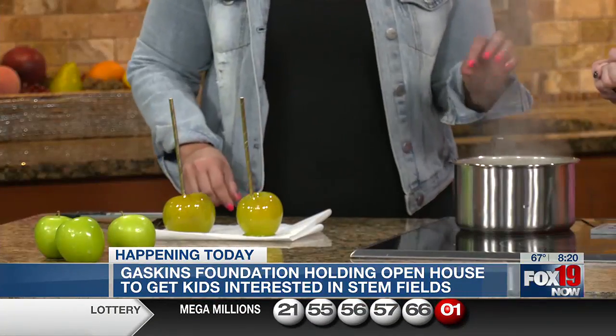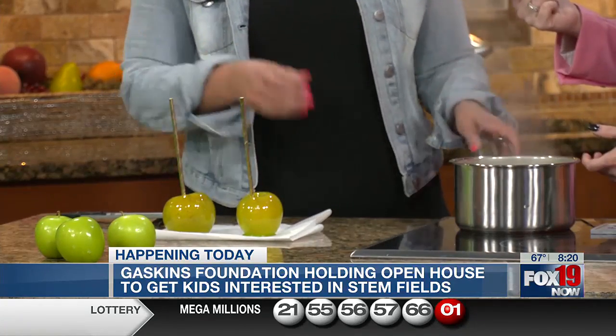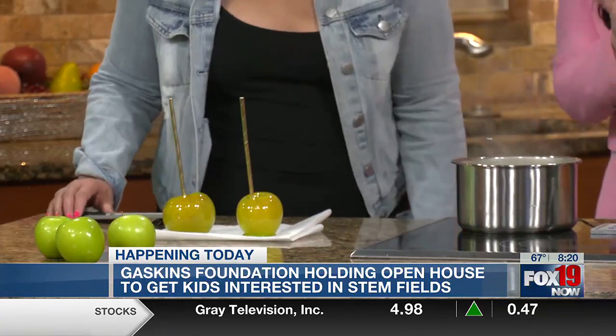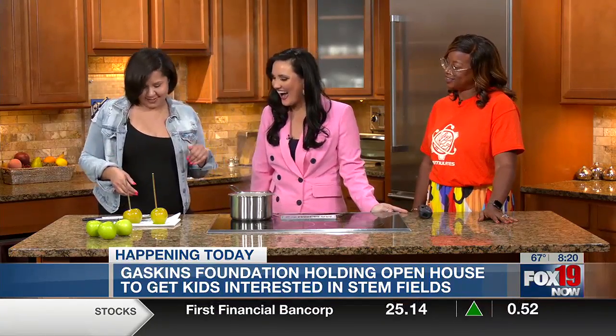So the candy — we were close to crystallization but didn't get all the way there. We're at the softball stage, which is still candy on the outside. If you look on a thermometer, it tells you the different stages. The softball stage is just under the soft crack, and then the hard crack is where you usually take it all the way up to 300 degrees — but we're really close. The color we went with is green, part of the Gaskins Foundation color. I love it — so much fun!